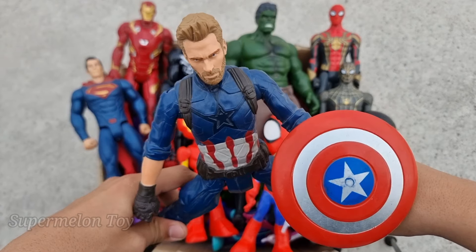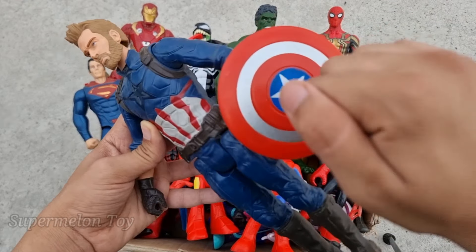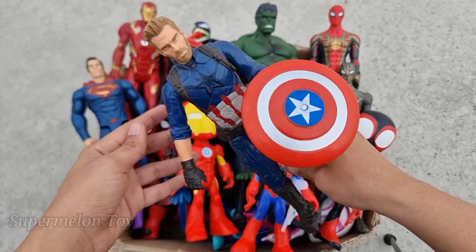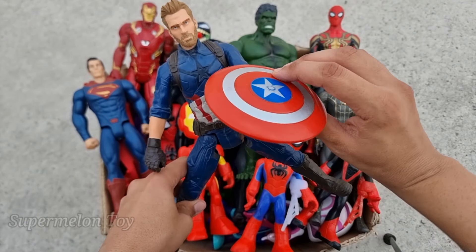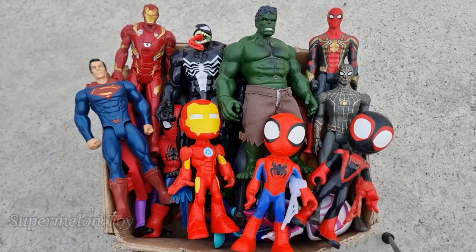Wow, Captain America is a really cool superhero! Look at his really cool round shield and really amazing red clear tough shield. He's such a cool superhero — this is Captain America, the first avenger superhero. Wow, he's so cool!